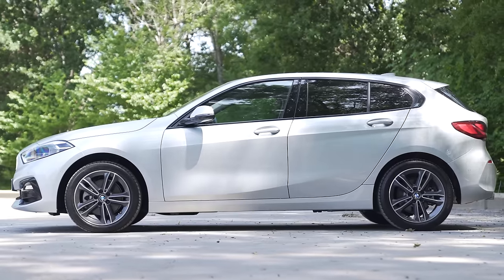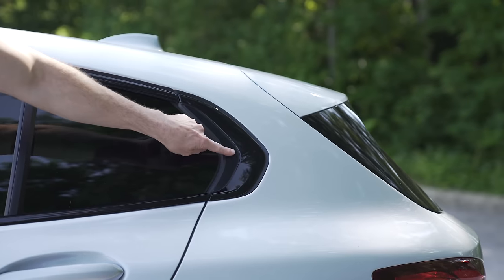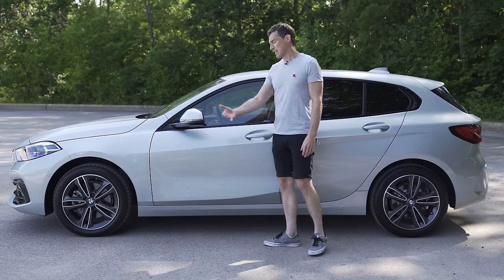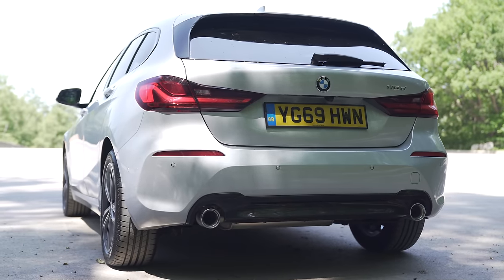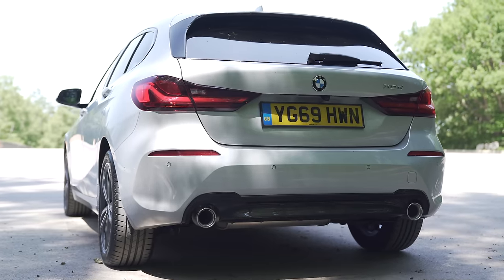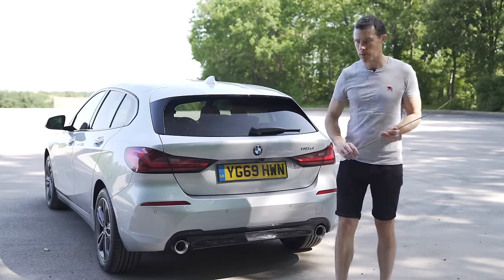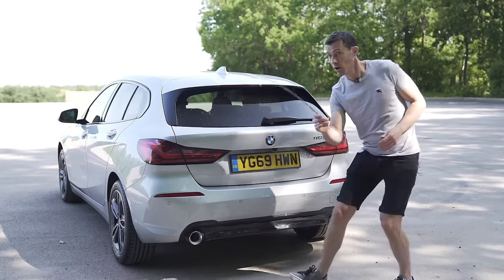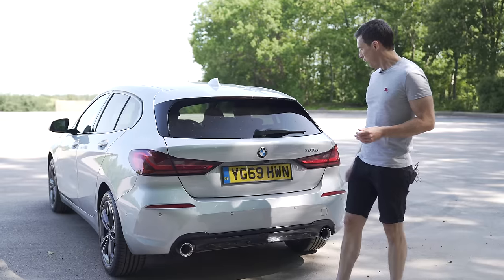The engine layout also dictates the side profile of the new 1 Series — it's just a bit generic now, it could be from any brand. The only thing that's really BMW is the Hoffmeister kink, though even that isn't really that BMW. As you move up the range you get bigger alloy wheels: 16s on the SE, 17 inches on this Sport, and the M Sport and M135i get 18s, which look better. The rear is actually the angle I prefer over the previous generation — it's quite smart, looks a bit like a 3 Series Touring. And I can't fault BMW for fitting real exhaust pipes — not fake like you get on Audis and Mercedes. Bravo.